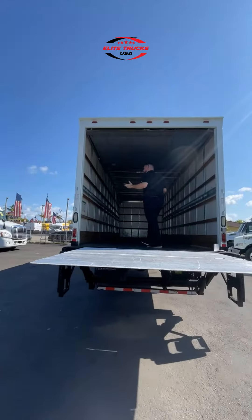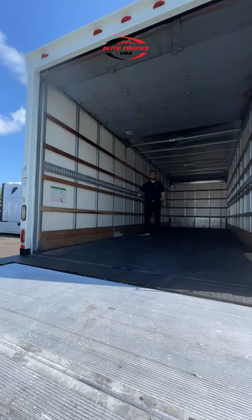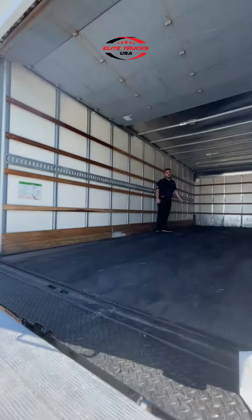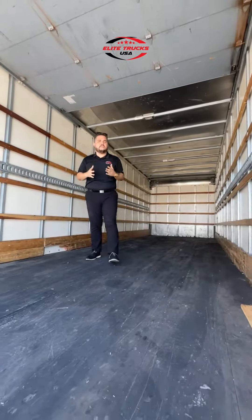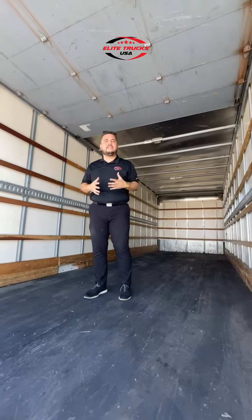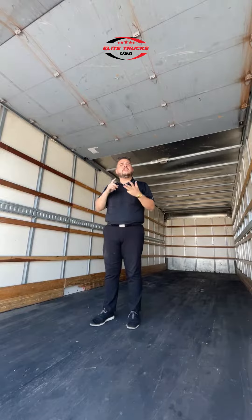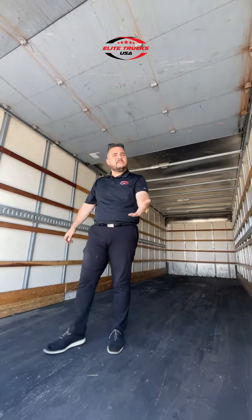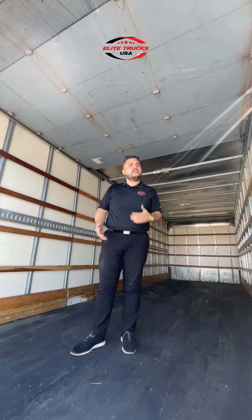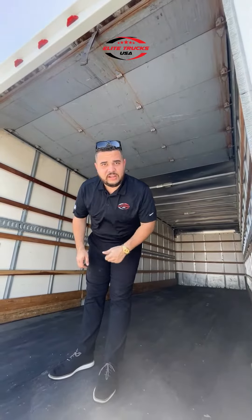Another beautiful box, no holes, solid ones. This is great for local delivery, only here at Elite Trucks USA. Call me guys — if you're looking for a business to start today or tomorrow, stop wasting time. Come at me with just your bank statements, your license — all I need is 20% down. For this truck just give me $8,000 to $10,000 and we can make it happen. Marcos, General Manager here at Elite Trucks USA. Give me a call.